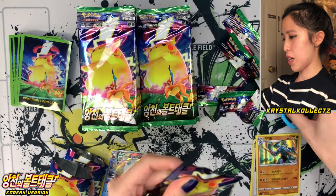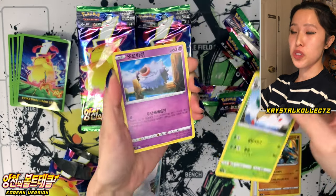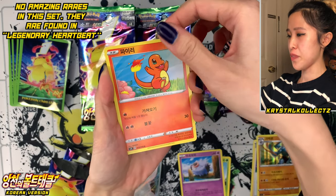Love the Chunkachu pack art, so we'll pull some Pikachus today — that's the main star. Also one thing to note, guys: there are no amazing rares in this set. That's from Legendary Heartbeat. Charmander, or Piety, the Korean name.